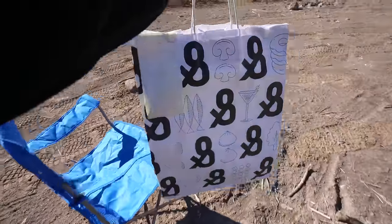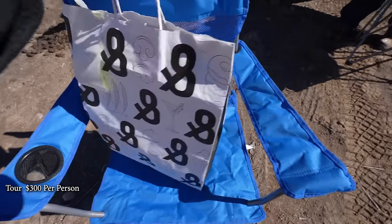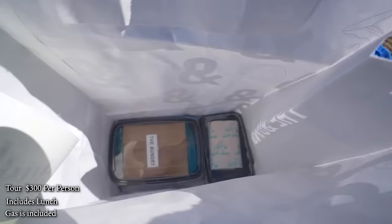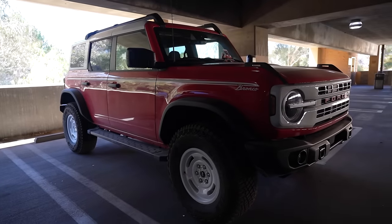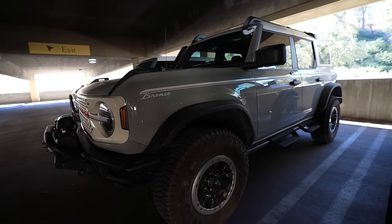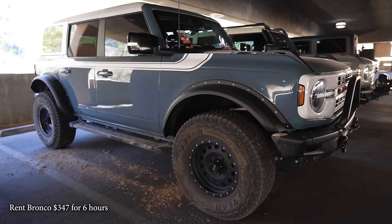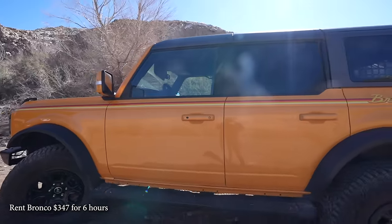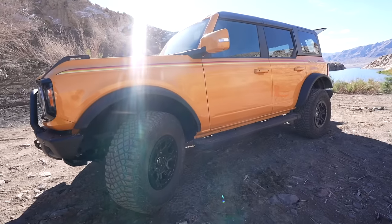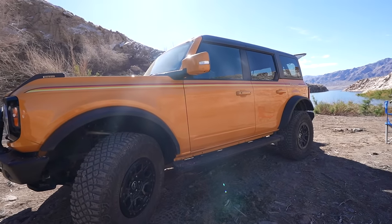If you want to do a tour with Buck and Bronco, it's going to be $300 per person, which includes lunch, and gas is already included. They also have an option where you can rent the Bronco and take it yourself with no tour guide — that one is $347 for six hours, and you fill it up with gas upon return. Honestly, limousines and slingshots probably cost way more than that, so it's a pretty good deal.